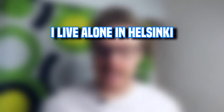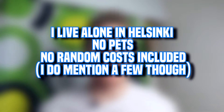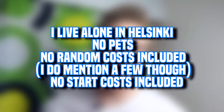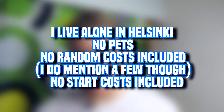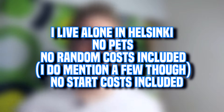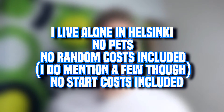Before we jump into the costs themselves, I'll give you a quick lowdown of my current situation. I'm living by myself in Helsinki, I don't have any pets. In this video I've also excluded random costs - like if you need to buy a new bed or curtains - and also start-up costs like beds, furniture, and kitchenware. So all the costs here are the regular ongoing costs once you've settled down in Helsinki or Finland in general.